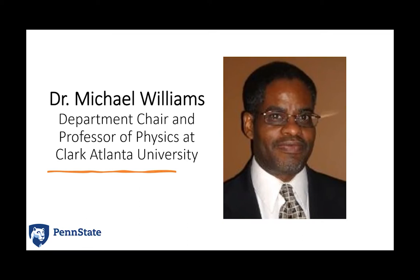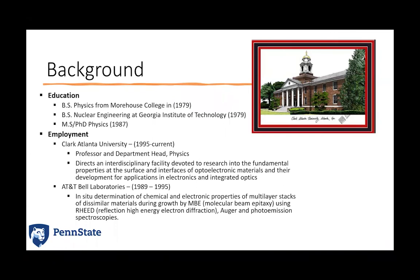Michael is the department chair and professor of physics at Clark Atlanta University in Atlanta, Georgia. Michael attended Morehouse College and received his bachelor's in physics back in 1979. In his senior year, he also received another bachelor's degree in nuclear engineering from Georgia Tech. From there, Michael moved on to Stanford University, where he got his master's and PhD in physics, and then went to industry and spent some time at AT&T Bell Laboratories.